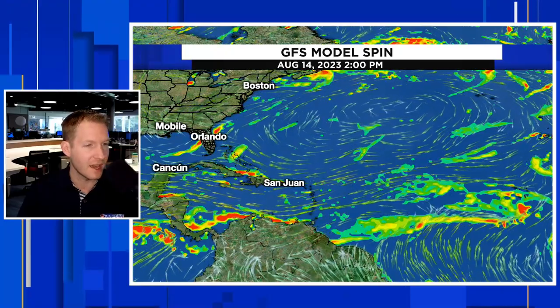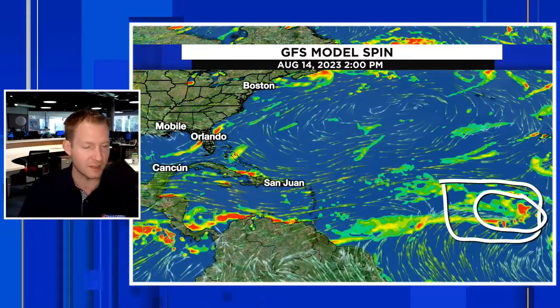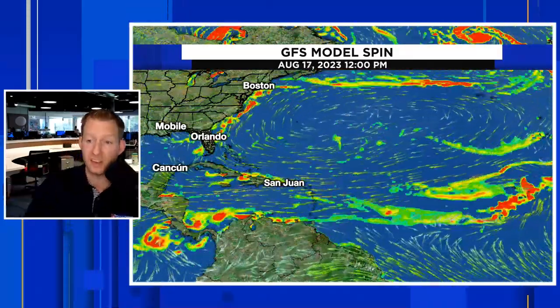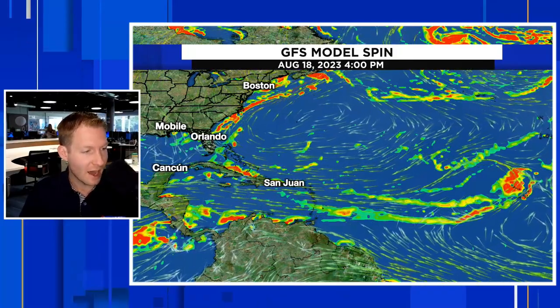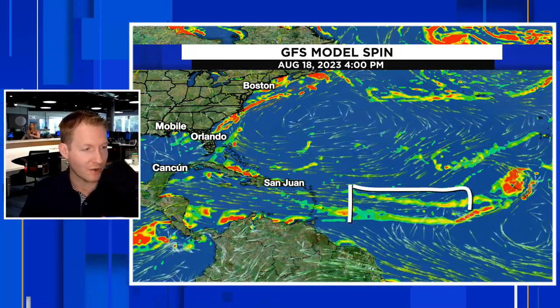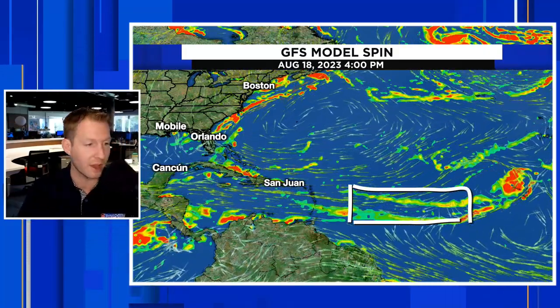So there is August 14th, and here is our elongated area — there is our tropical wave. The GFS is focusing on that back part, but we did see that cluster of thunderstorms. Over the next four or five days, here's August 18th, there's really not much — you see it all stretched out across the Atlantic. So the GFS is not very bullish on developing that first wave.